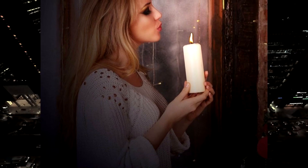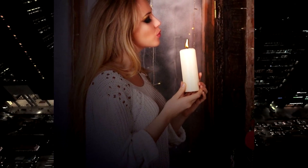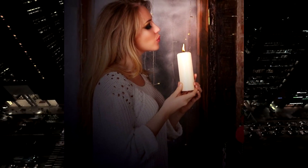You may feel heavy, tight, or uncomfortable. After completing your rounds, blow out the candle and dispose of it safely.